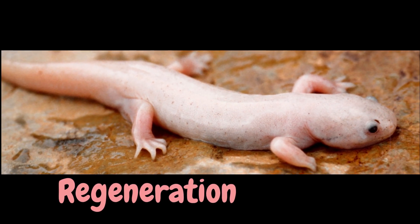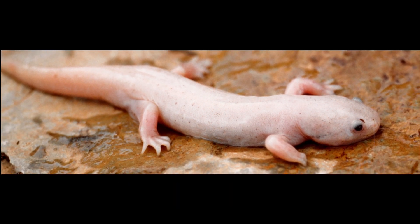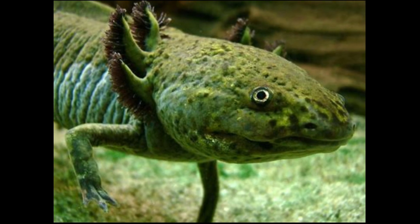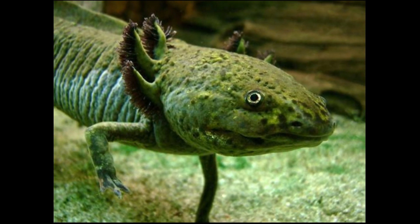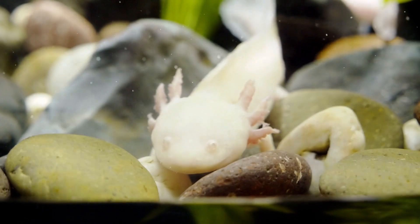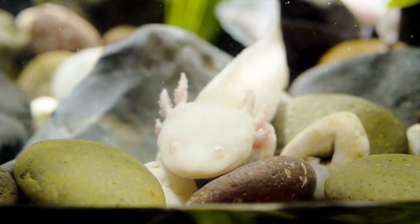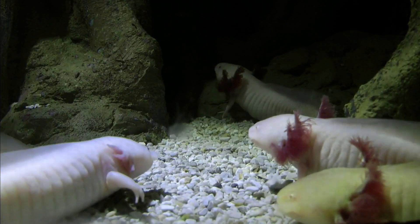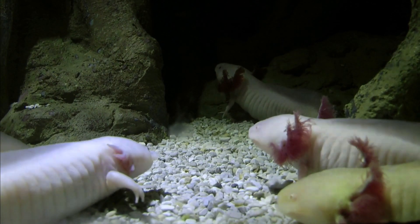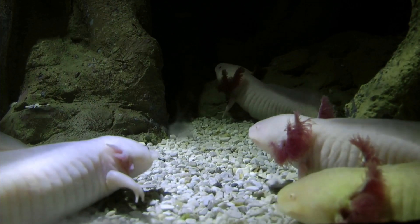Regeneration. One of the most amazing things about axolotls is their ability to regenerate lost body parts. If an axolotl loses a limb, its spinal cord, or even part of its heart, it can regrow the missing body part within a few weeks. But how does regeneration work? Regeneration is possible because axolotls have a special type of cells called blastema cells. These cells can turn into any type of cell that the axolotl needs to regrow its body part.